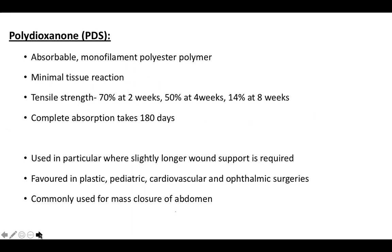PDS, or polydioxanone, is an absorbable monofilament polyester polymer causing minimal tissue reaction. Its tensile strength is about 70% at two weeks, 50% at four weeks, and 14% at eight weeks. Complete absorption takes place in about 180 days. It is used where slightly longer wound support is required, and is favored in plastic, pediatric, cardiovascular, and ophthalmic surgeries, and commonly used for mass closure of the abdomen.